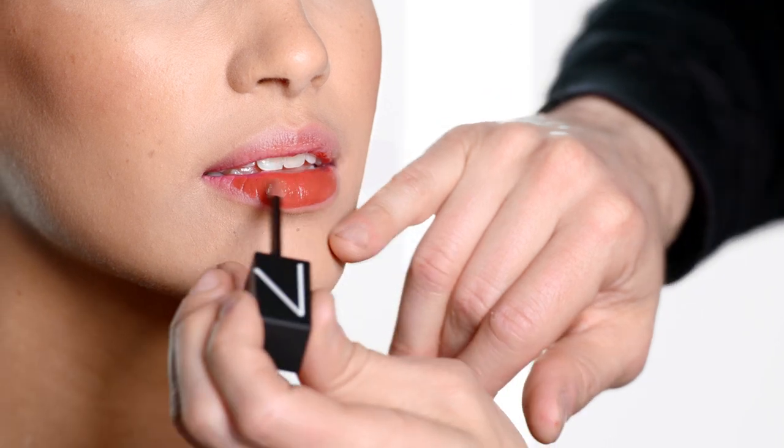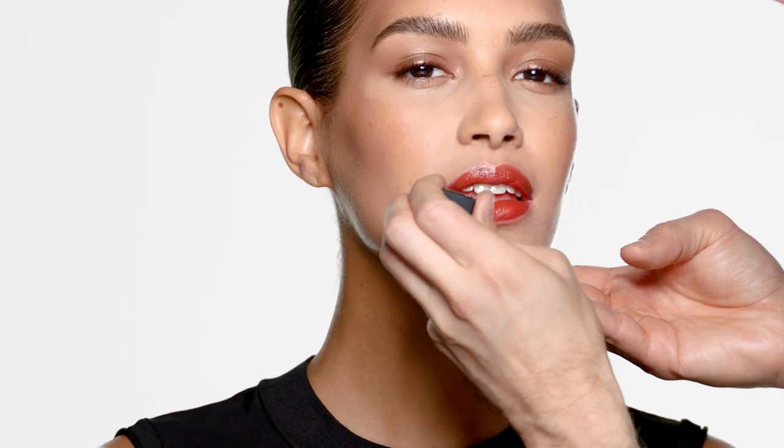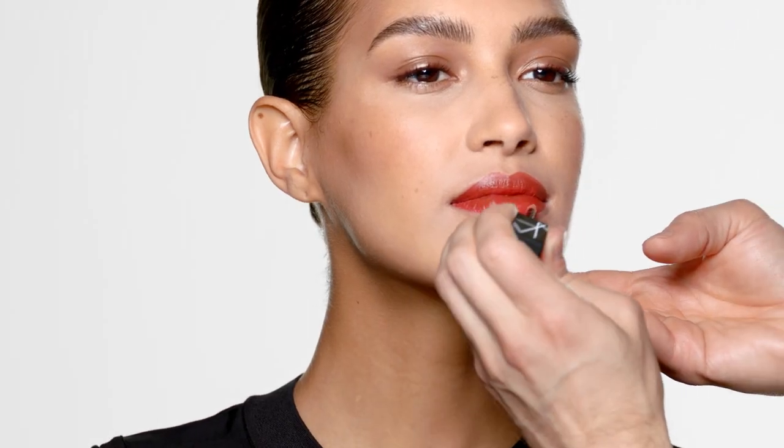I'll begin by applying the center of the lip and working towards the outer corners. The texture of Power Matte Lip Pigment is so unique. It's ink-like and it glides effortlessly over the lips, dries down matte, and stays for hours.